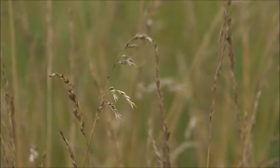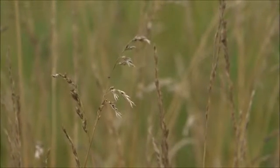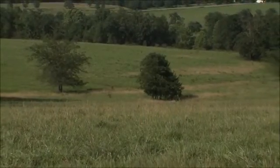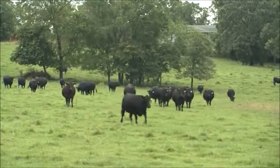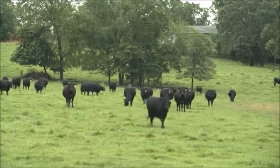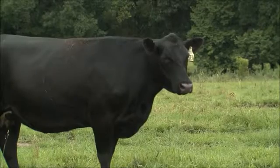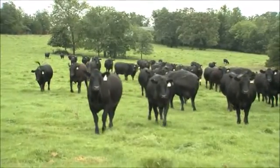How that plays out in the field in terms of production of cattle — we see it almost completely mitigating the issues with toxicosis in the summer. Our cattle are out grazing in the hotter parts of the day where normally they'd be standing in the shade. We're seeing better body condition on cattle because they're able to graze more, and we're also weaning heavier calves.